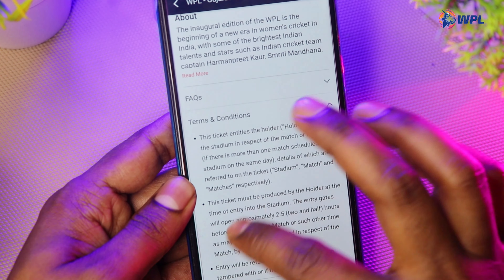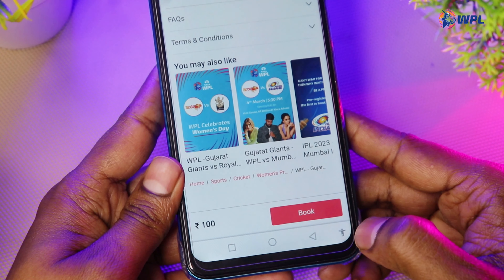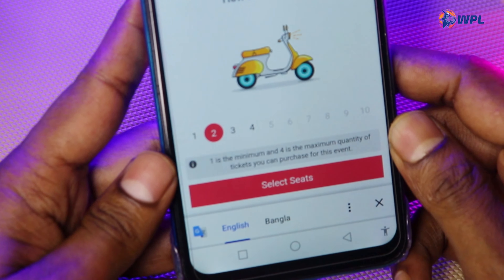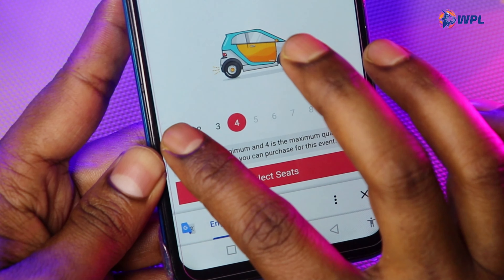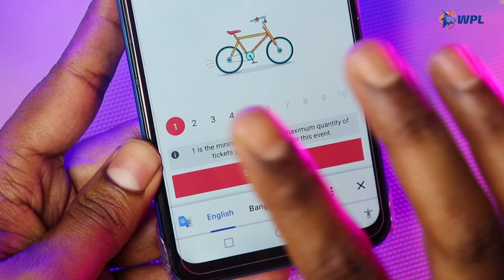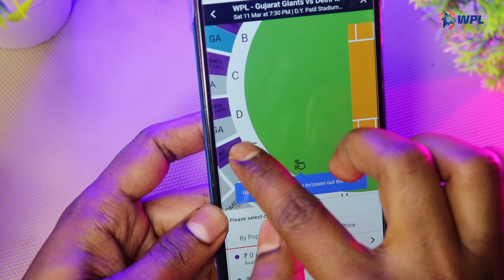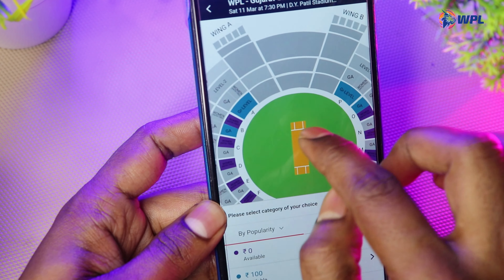There is a Book option with a time condition — click here. When you click here, you can set the maximum, enter your email ID. Then you will have to select a seat — you can see the gap, it is free, then you will have a 100 rupees option.